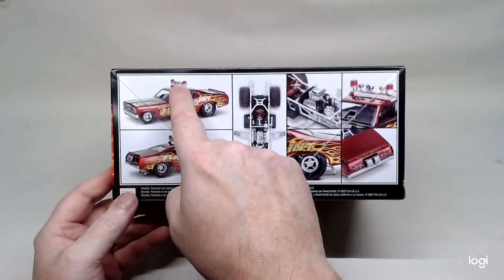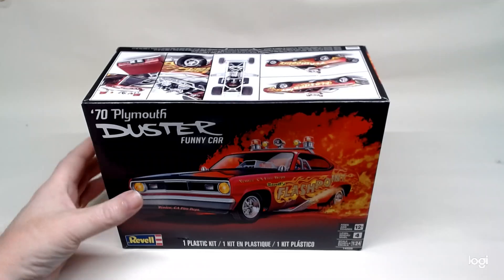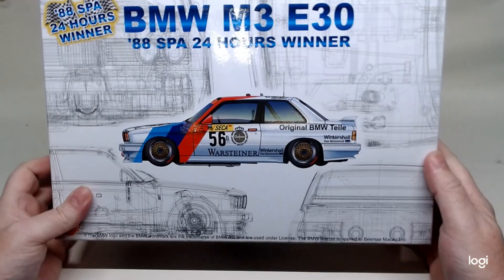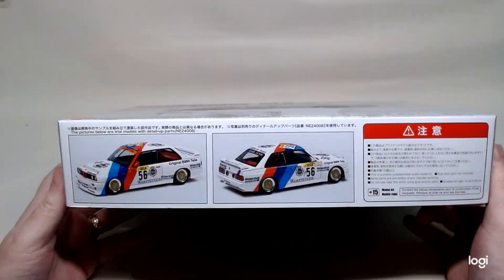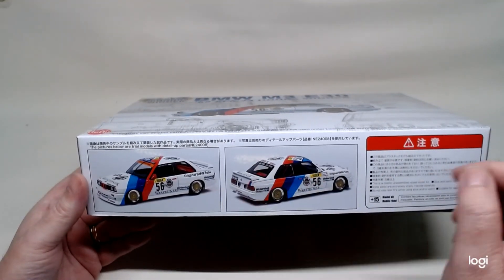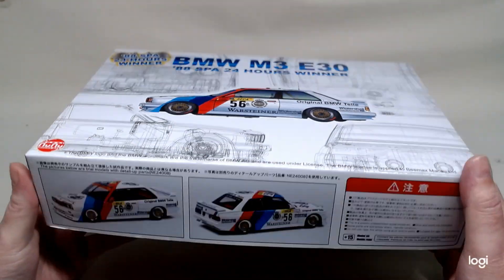I'll probably add the beacon lights to the Plymouth Duster, so we'll see what happens when it comes to it. Looking forward to building this one. Our Cancer Winners group build entry hosted by Bob Buskins is the M3 E30 88 SPA 24 winner. I chose this kit because of the particular colours in it — it'll represent a few different cancers. Again curbside, and I'm looking forward to building this one as well.